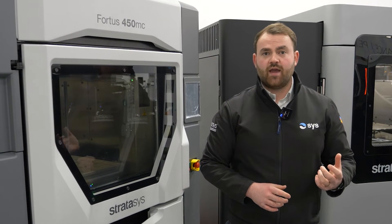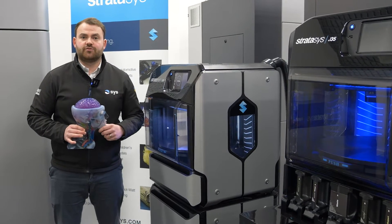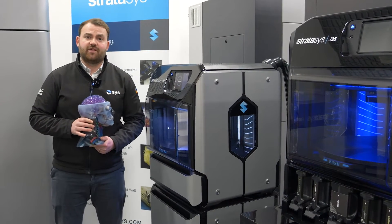Whether this is across hardware, software solutions, or materials, Stratasys offer industrial 3D printing solutions to support customers' needs across both design and manufacturing.